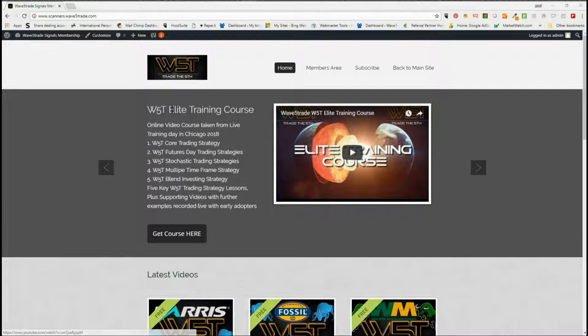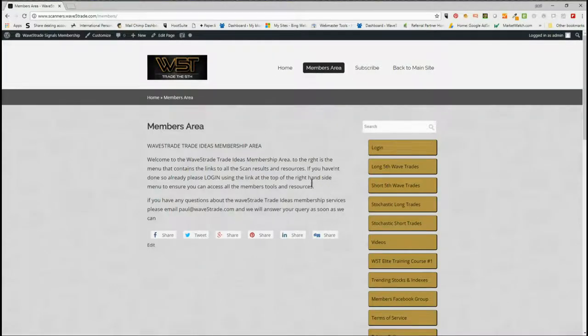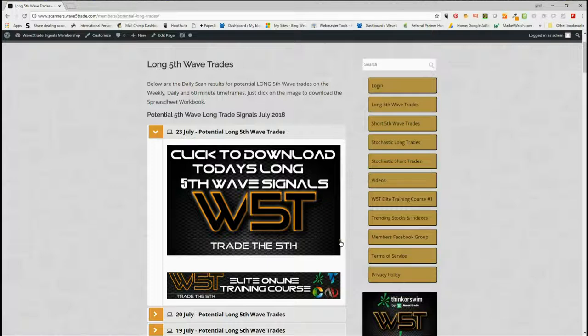In our members area for the Scanners membership for wave5trade, we give our members daily signals on potential long 5th wave trades, short 5th wave trades on the weekly, daily, and 60-minute time frames in both directions, also stochastic longs and short trades. I'm going to look at two long trades today, one on the daily time frame and one on the 60-minute time frame.